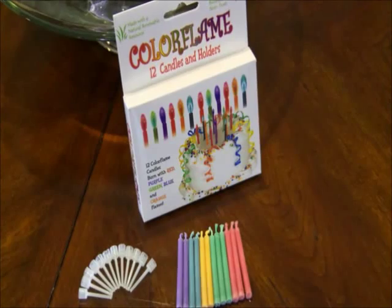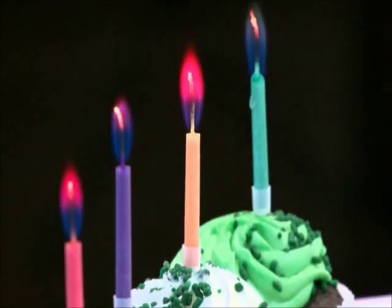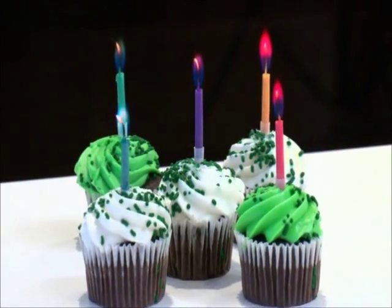These color flame celebration candles burn in color. Bursts of red, blue, orange, purple, green — that will add a bang to your burn.